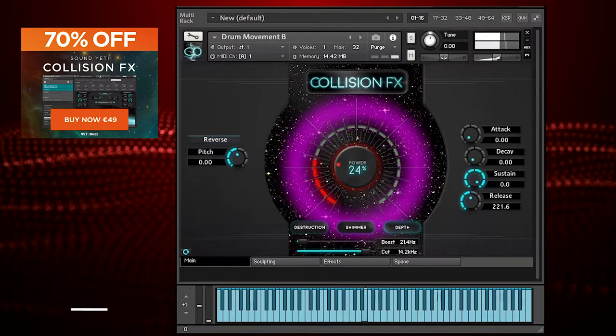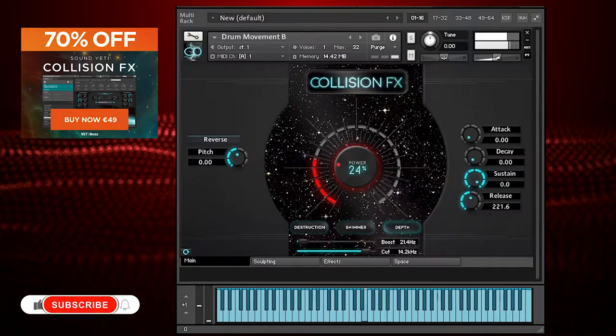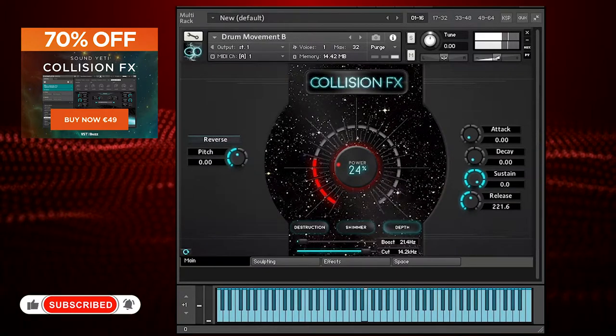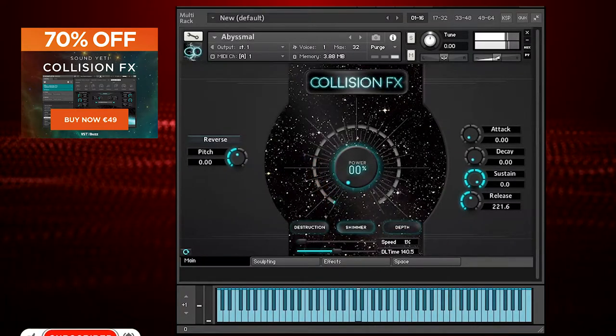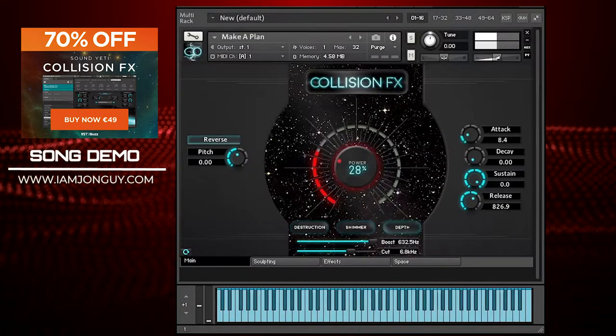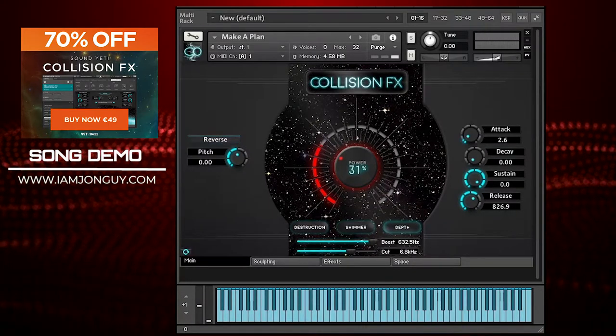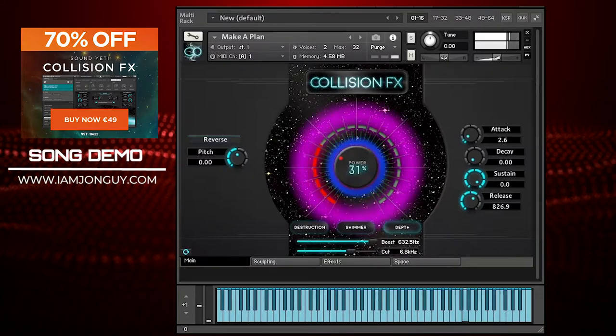Collision FX by Sound Yeti is 70% off for only 49 euros. This is a complete cinematic sound design toolbox perfect for trailer music, hybrid orchestral scores, and sound design — creating breathtaking cinematic dynamics, hybrid sound effects, and orchestrated elements.